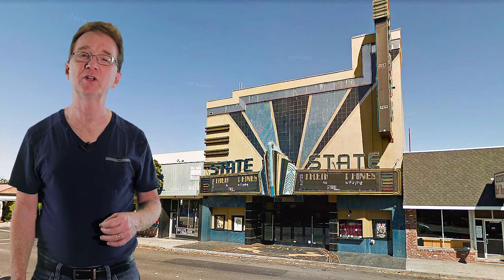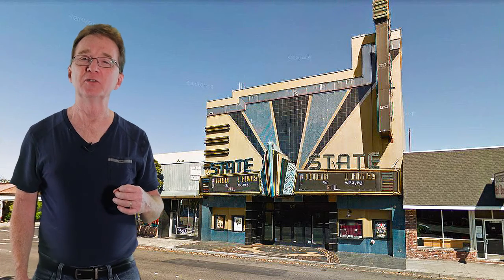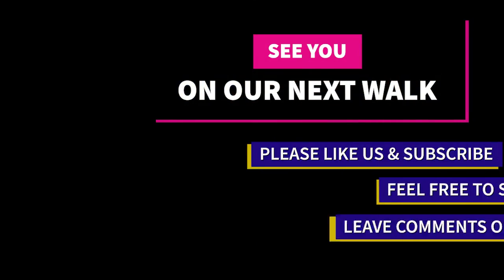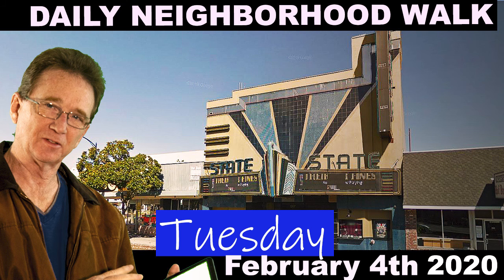Please like and share this video and subscribe to our YouTube channel, especially if you've been considering buying or selling in the next couple of years, because you do want to keep informed. If there's a neighborhood in the area that you would like us to visit, let us know down in the comments, and we'll see you next time.